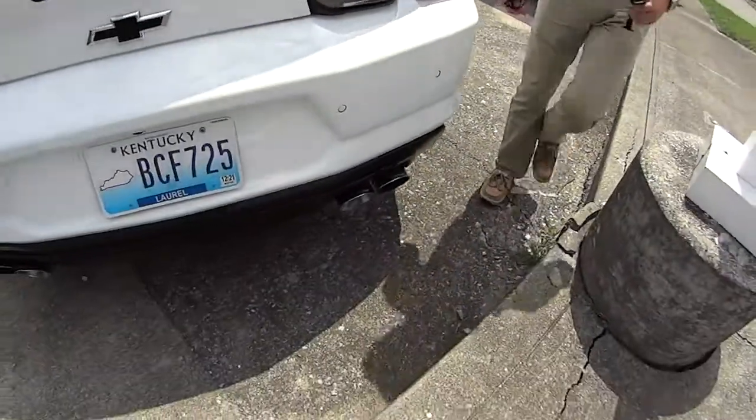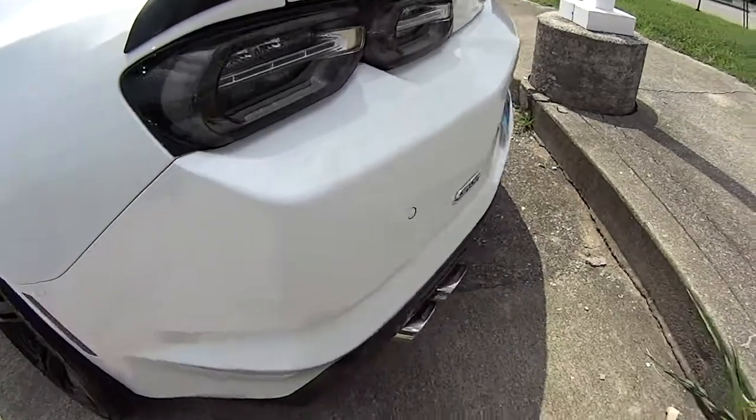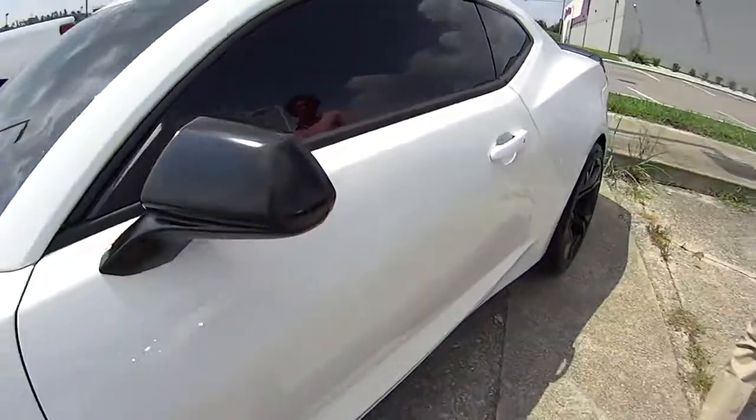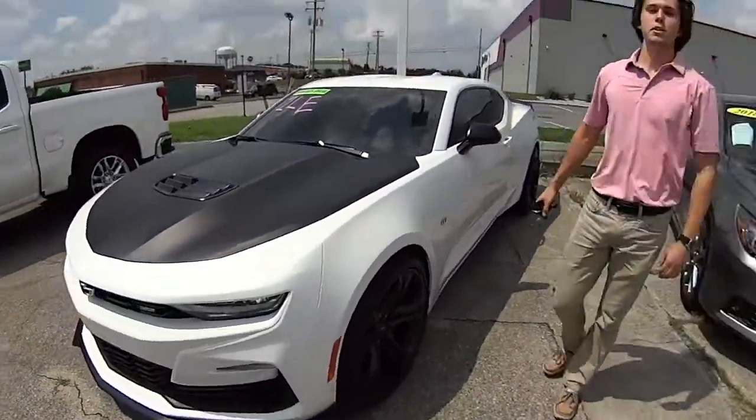Look at that dual exhaust. Sharp, very nice. Cruise the Kentucky back roads in this one. Chase and I are going to do a test drive — stay tuned, see you shortly.